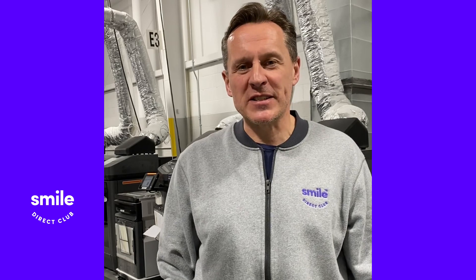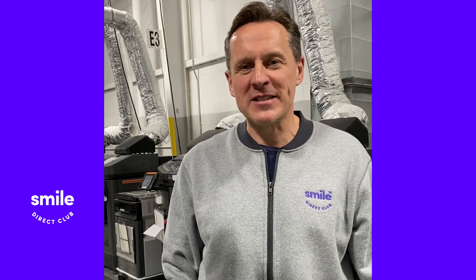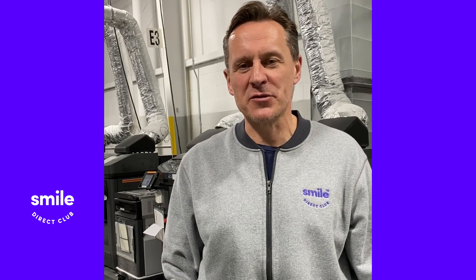Here at SmileDirectClub we've got 60 industrial scale 3D printers. We've actually invested significantly in our 3D print capacity over the last few months as we got ready for the significant growth that we were seeing in our normal everyday business.